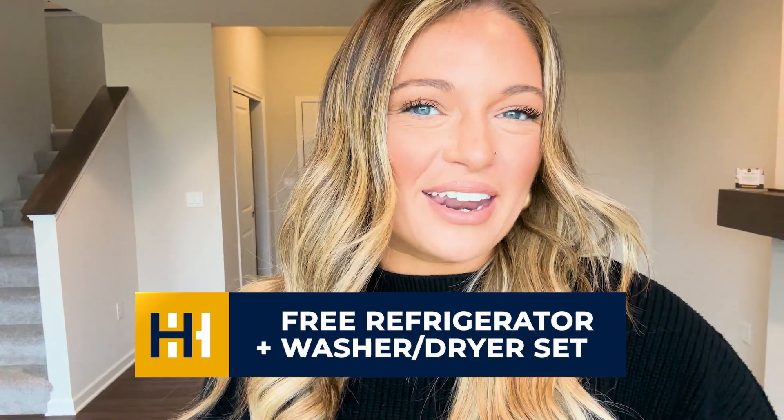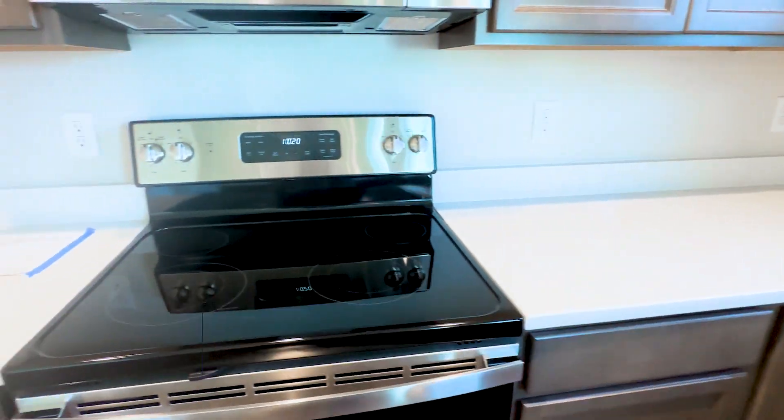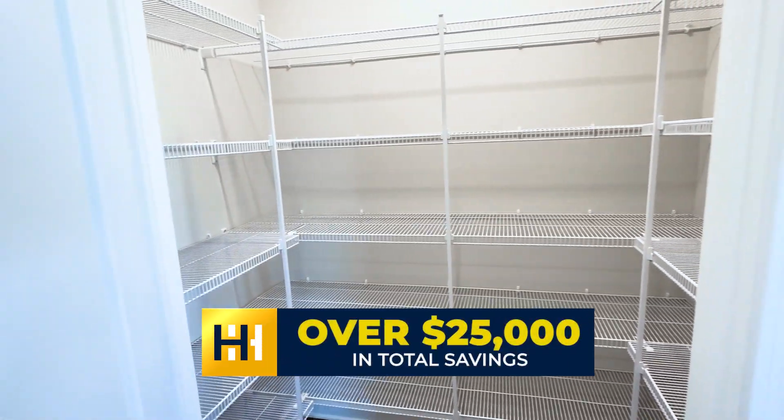If you make this home yours before the end of the year, you'll receive a free fridge and washer dryer with a $4,200 value — so over $25,000 in savings.